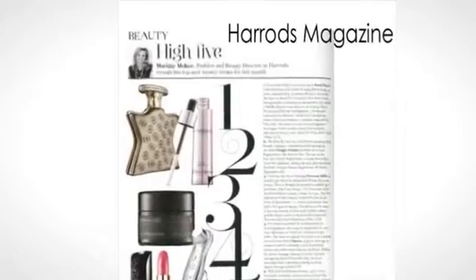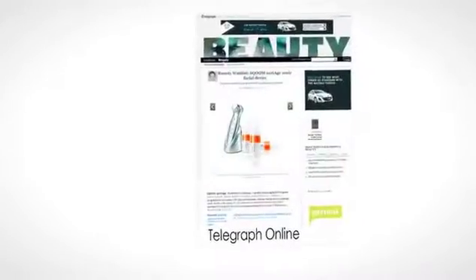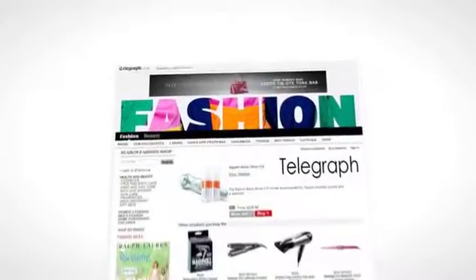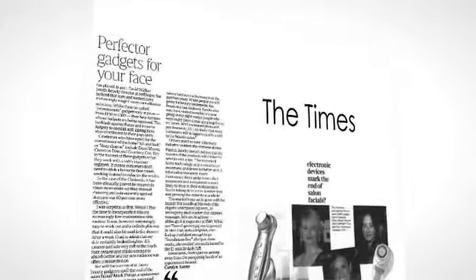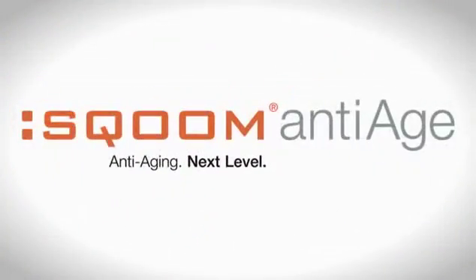Skium is making a big difference to my business. People are getting affiliated now with the new idea of the Skium device, and it's very important that you are an innovator in a field. I would definitely recommend Skium to other distributors in other countries. For more information, visit our website.